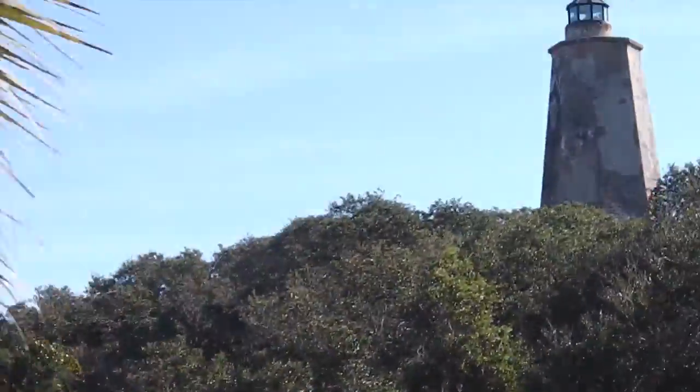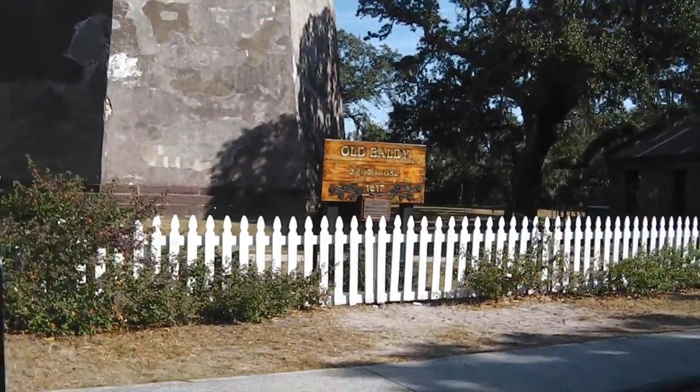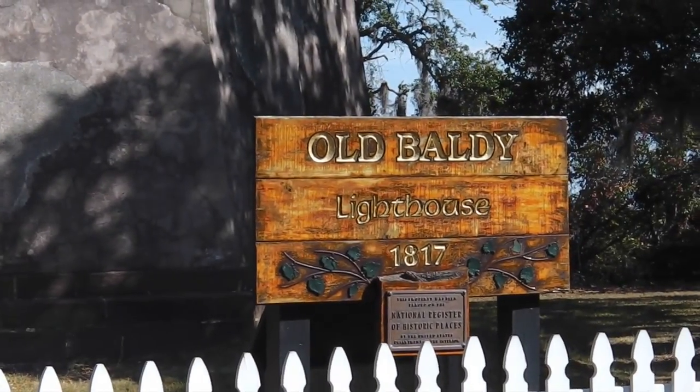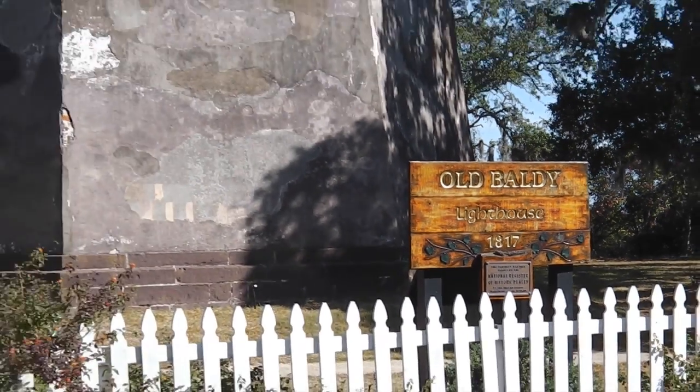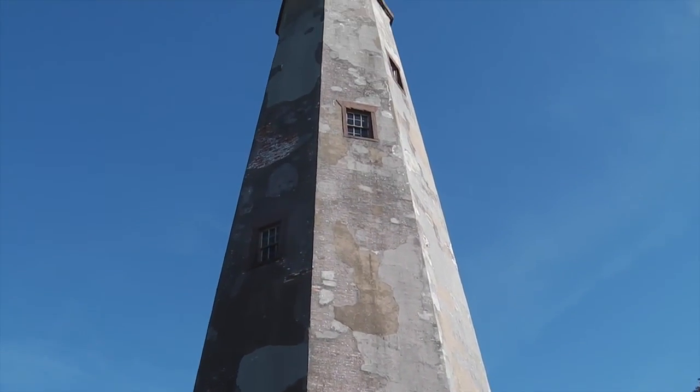There's Old Baldy, the lighthouse — a little bit above, though all the windows are closed so you can't really see it very well.